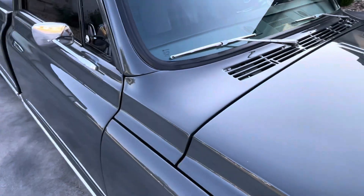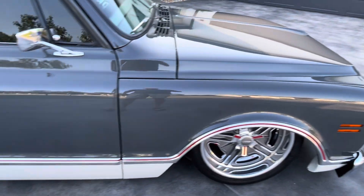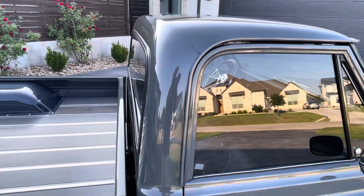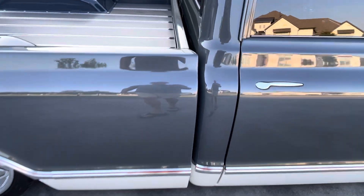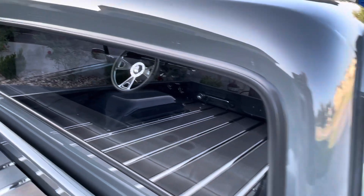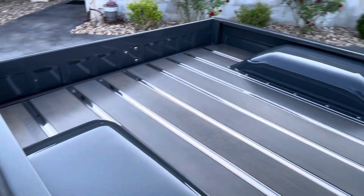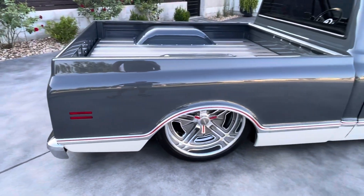Glass. One off wood, one off wheel wells. Custom fabricated, recessed marker lights, front and rear.